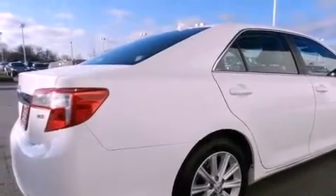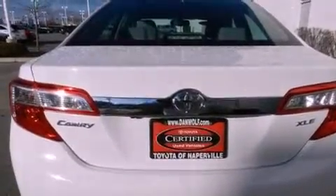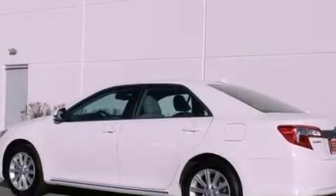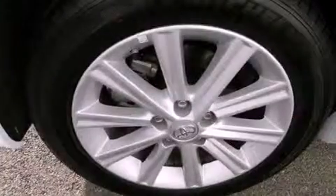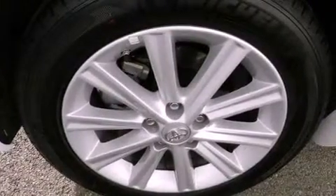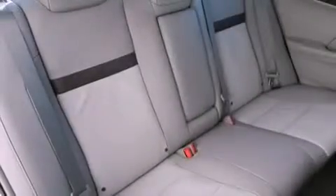The following features are also included: air conditioning with automatic climate control, a split folding rear seat, cruise control, a six-speaker audio system, a four-wheel independent suspension, a passenger side vanity mirror, a security system, an anti-lock braking system, and heated side view mirrors.